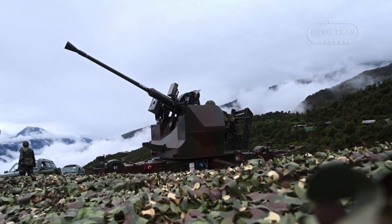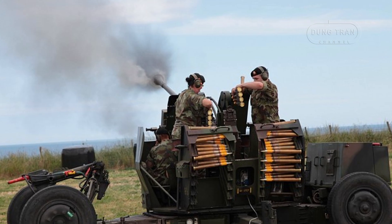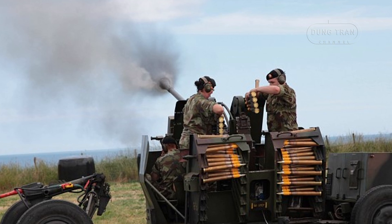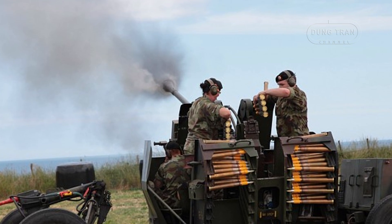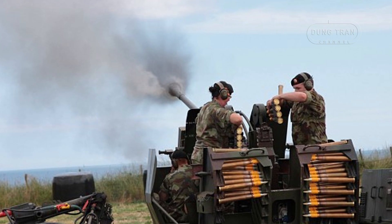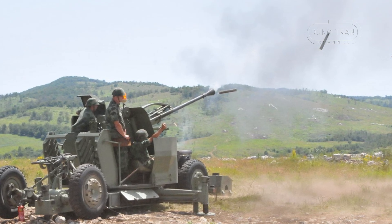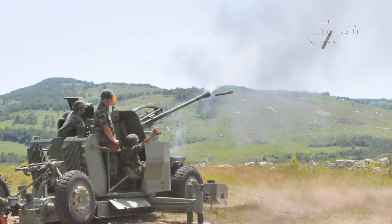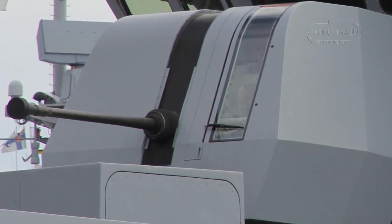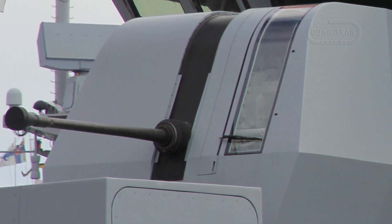The Bofors 40mm L70's success is a direct result of its engineering advancements. Unlike the L60, which had a mechanical rate of fire of 120 rounds per minute, the L70 can achieve up to 330 rounds per minute, providing superior engagement capabilities against fast-moving aircraft and land-based threats. Its high-velocity projectiles ensure greater accuracy and destructive power, making it highly effective against armored targets. The gun's versatility extends beyond conventional use, as seen in its integration into air defense systems, naval platforms, and even infantry fighting vehicles.